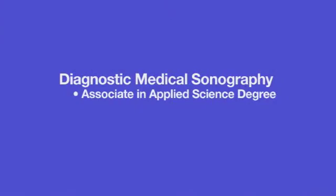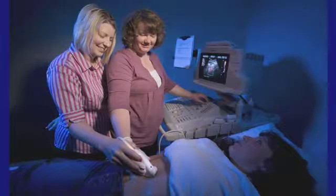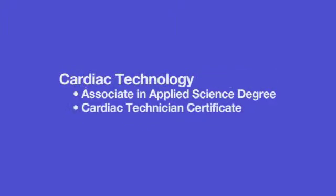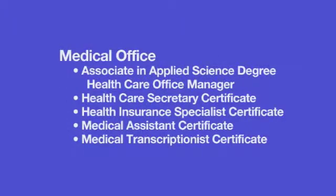We also provide training with diagnostic medical sonography, and these are the people that do ultrasound exams. Oftentimes you hear about this with pregnant women who have an ultrasound done that allows them to view their baby before the child is born. Sonograms are a non-invasive way to do a lot of diagnostic work and aid the physician in many ways. Cardiac technologists and technicians conduct ultrasounds of the heart and EKGs. Medical assistants perform both administrative and clinical duties in an outpatient care environment as a part of the health care team.